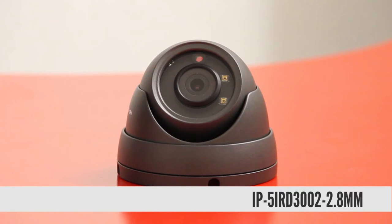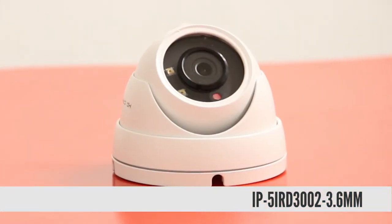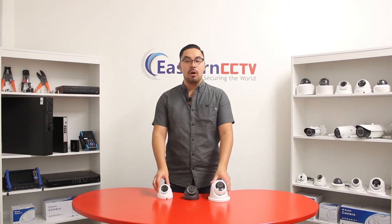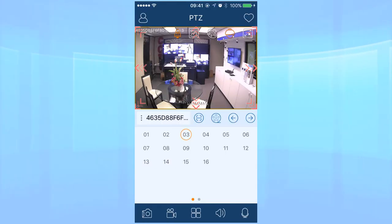This particular model is a 2.8 millimeter fixed lens. This model is a 3.6 millimeter fixed lens, and this model right here is a 2.8 to 12 millimeter motorized lens, which can be controlled via the Super Live Plus app.